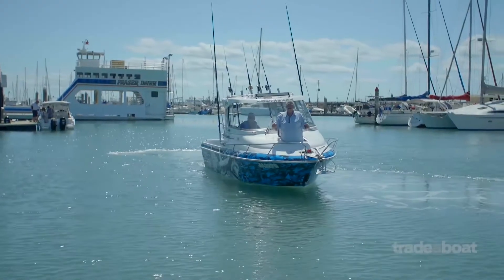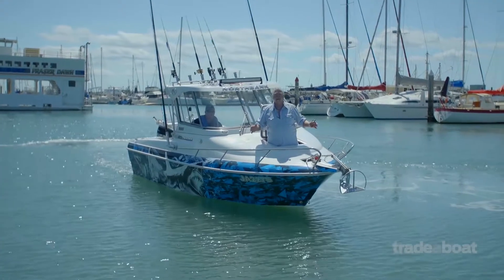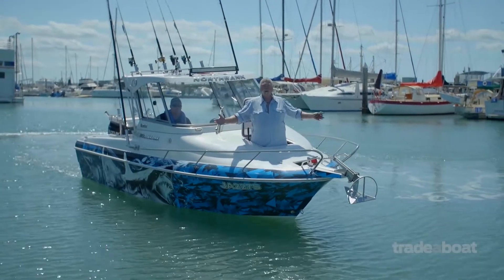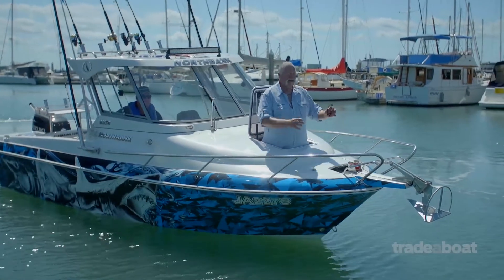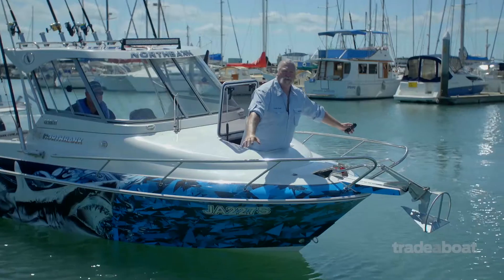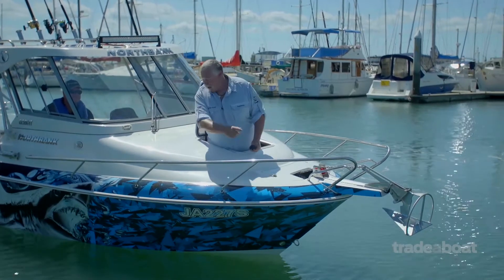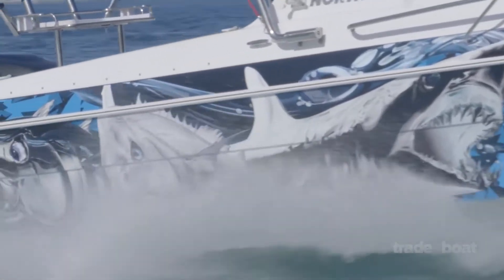Boat design has come a long, long way. We've perfected the whole anchoring and bow setup nowadays: a good big anchor hatch out the front of the cabin, a terrific bow sprit, electric anchor winch, strong split bow rail. And will you have a look at this beautiful wrap all the way down the sides of this boat? Just looks sensational.